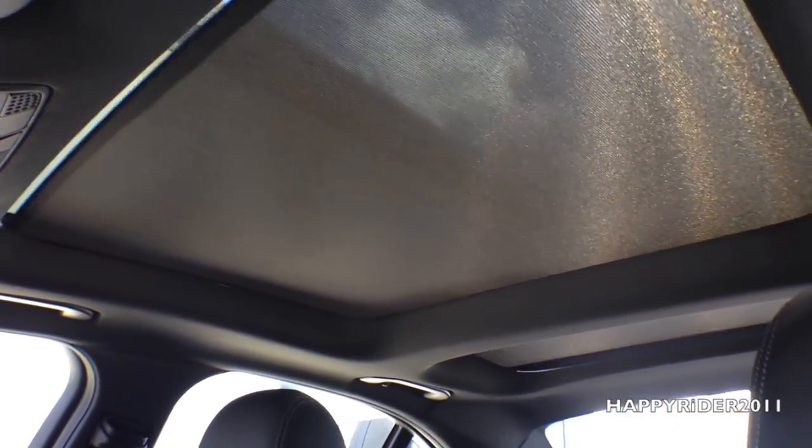Now let's open the sunroof. It extends all the way back — a very nice panoramic sunroof.